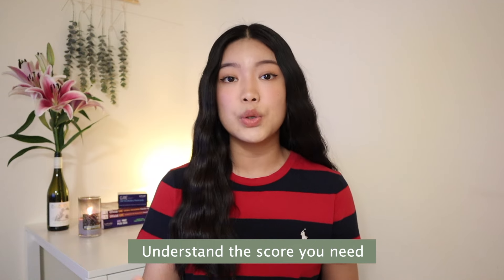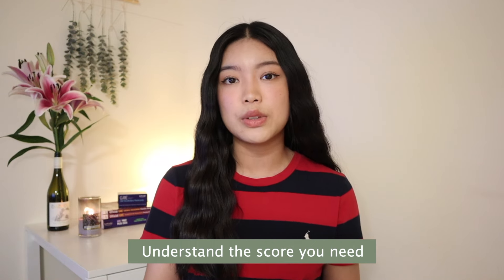Step one to creating your personal study schedule is understanding your target score and ideal test date. I knew that I wanted to score a 160 plus on both verbal and quant within two months, so that was the goal I set for myself. Before you start studying, I think it's always a good idea to do your research first and understand the target score you need to enroll in the master's program you're applying to.